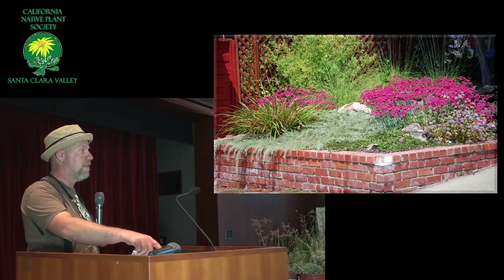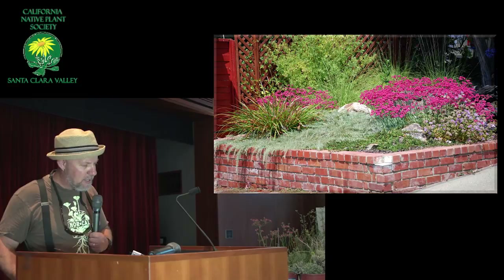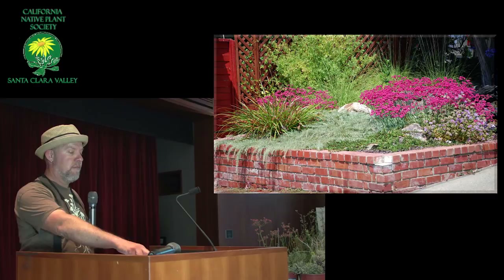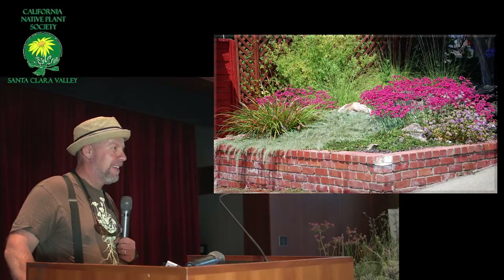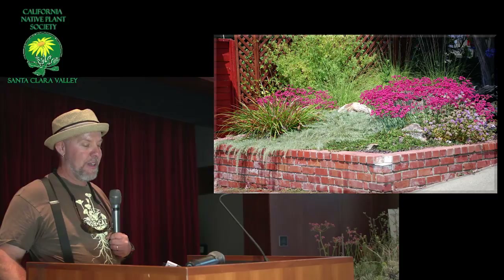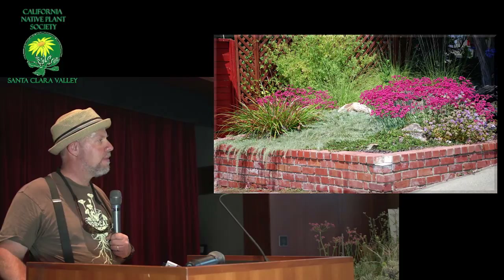Is everything there California native? Yes. In the way back, that's an aristolochia actually growing on the fence. And then in front there's deer grass. There's a silk tassel growing in that corner now — really quite large. There's also a Romneya coulteri, matilija poppy, growing in the back — the white cloud one. And then in front there's buckwheats and the prostrate coastal sage, and some irises. That planting is about two to three years old in the picture — it was pretty young at that point.